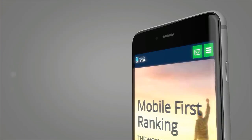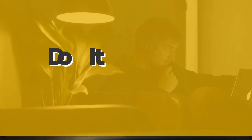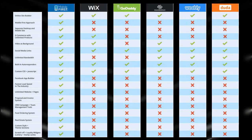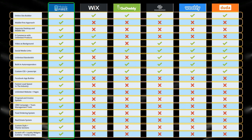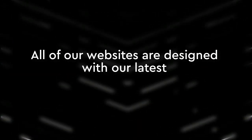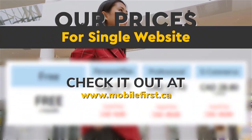Mobile builder — do-it-yourself, built for you, webmasters. Build yourself the fastest mobile website on the internet. All of our websites are designed with our latest mobile-first technology. Check out our prices for a single website at mobilefirst.ca.